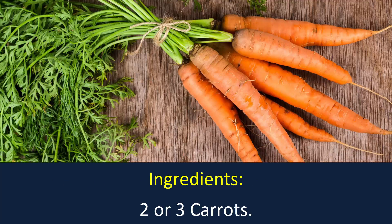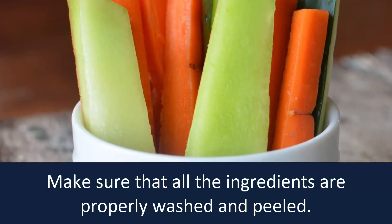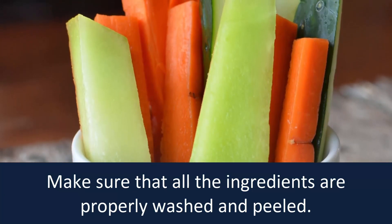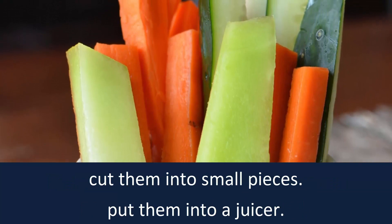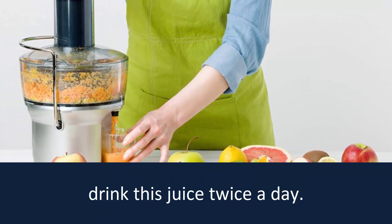Ingredients: two or three carrots, one large cucumber. Make sure that all the ingredients are properly washed and peeled. Cut them into small pieces. Put them into a juicer. Drink this juice twice a day.